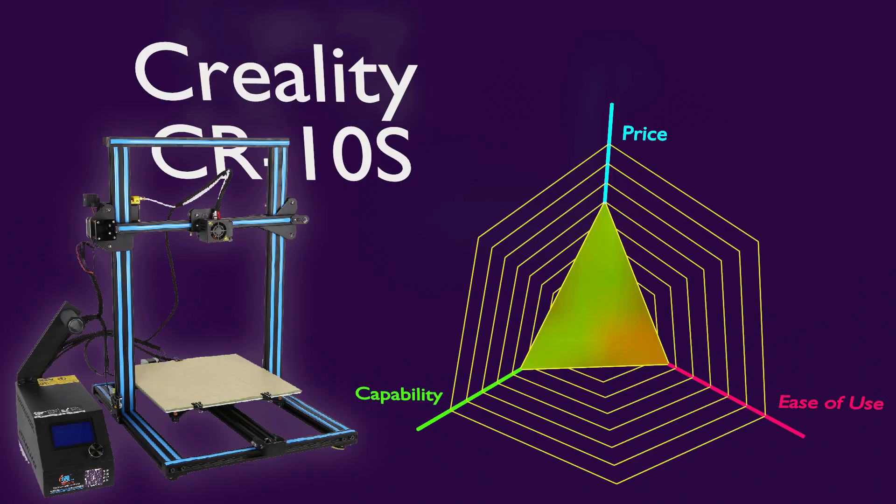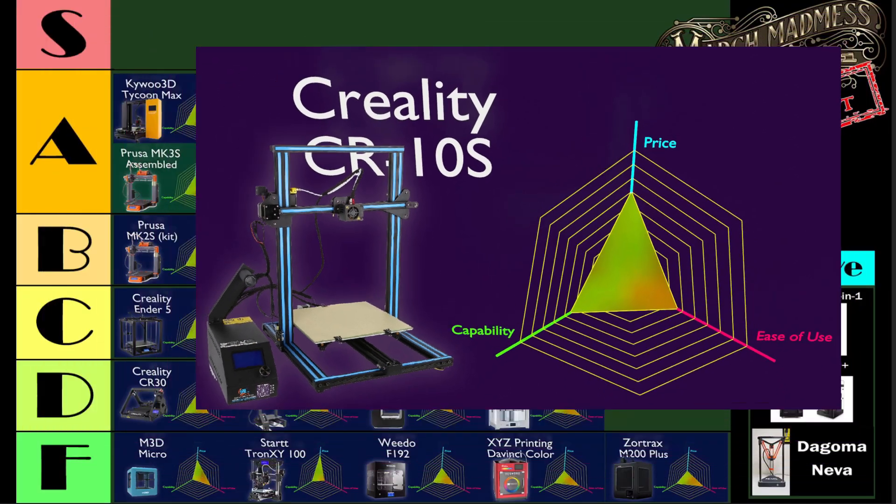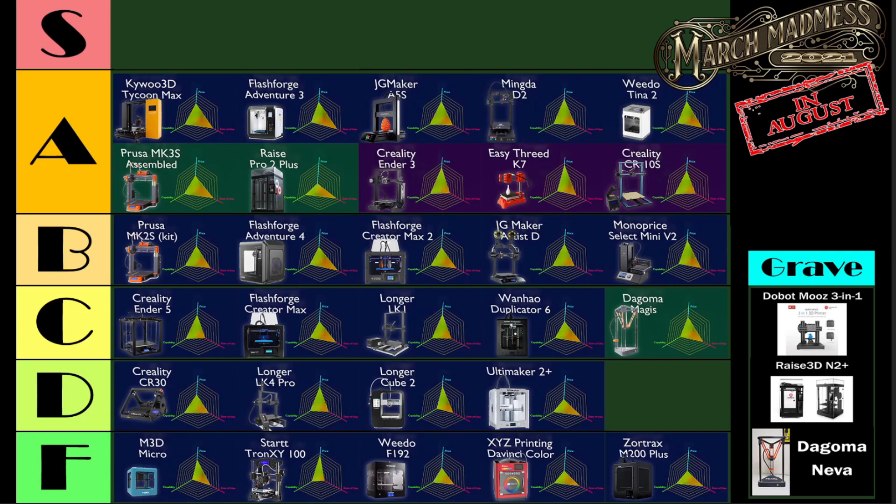And lastly, there's the Creality CR10S, a 3D printer which I haven't used in a very long time, but crunching the numbers it gets onto the list. I think something had to be ignored — I don't remember if it was ease of use — in order to get it on the list. It wasn't a great overall score, but it deserved to be on there.